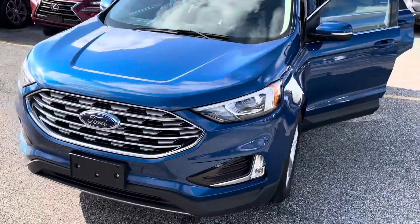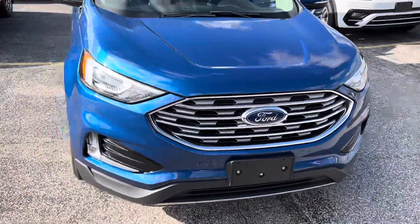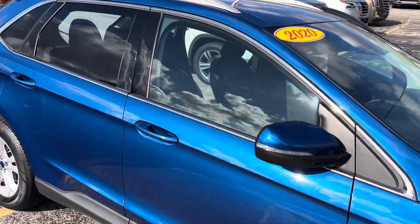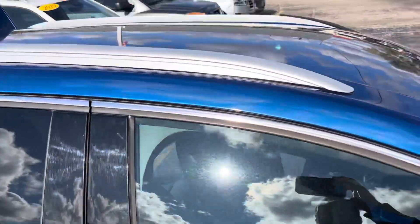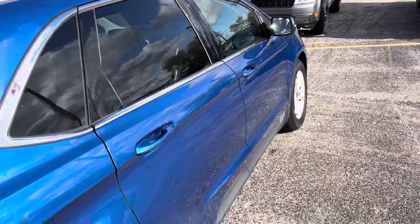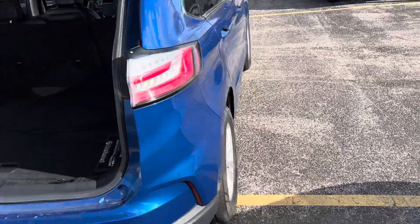It's got about 63,000 miles on it, priced at about $21,000. Now I know Chris, you're going to be doing a lot more traveling, so this one does get about 28 mpg on the highway.